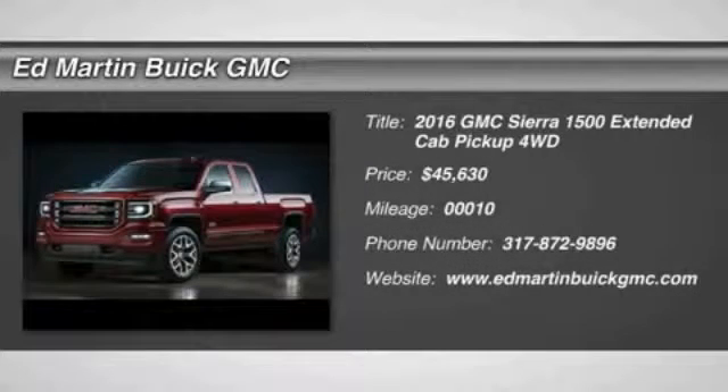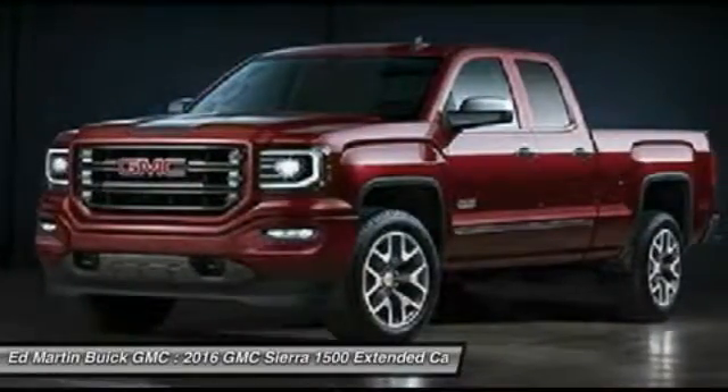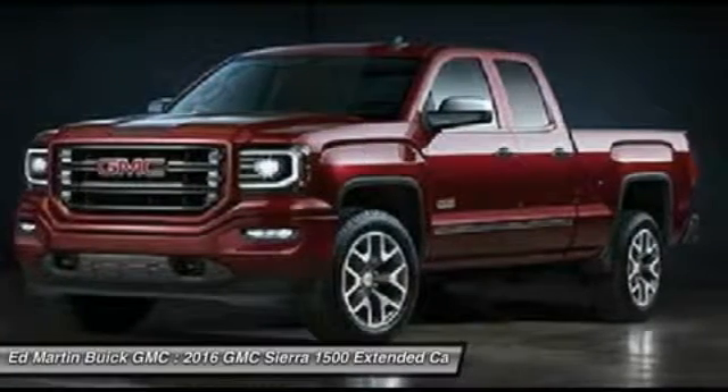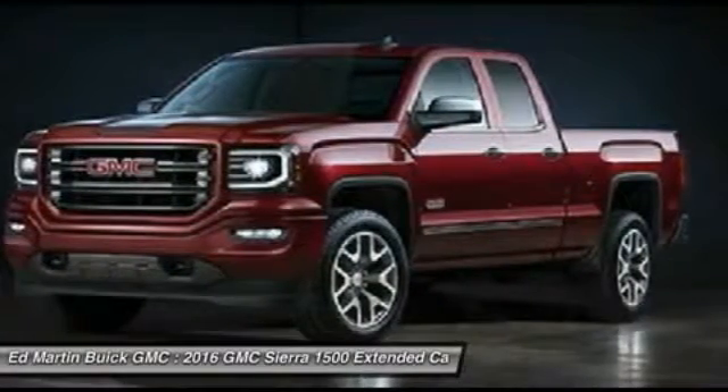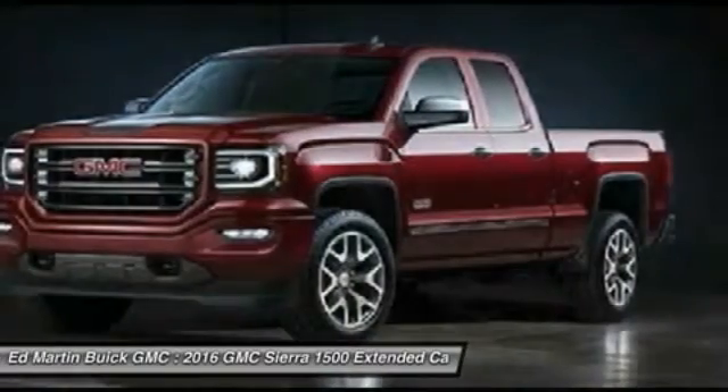2016 Sierra 1500. The Sierra 1500 offers a 5-star frontal and side crash test rating and a combination of mechanics and aerodynamics that give it better conventional V8 fuel economy than any competitor. Sierra 1500 now comes standard with a